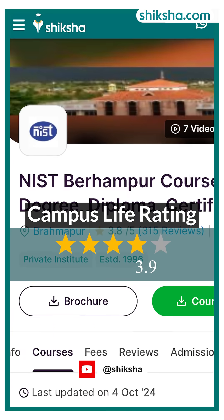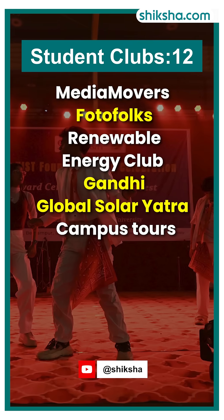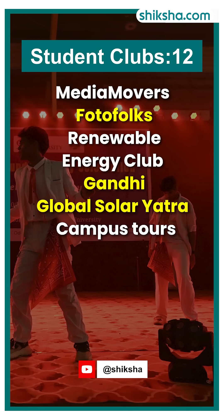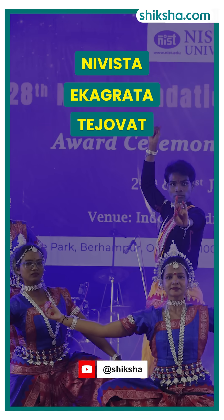Next up, campus life, rated 3.9 stars. The institute has 12 student clubs including Media Movers, Photofolks, and the Renewable Energy Club, hosting workshops like the Gandhi Global Solar Yatra and campus tours. Major events include Nivista, Ekagrata, and Tejovat.